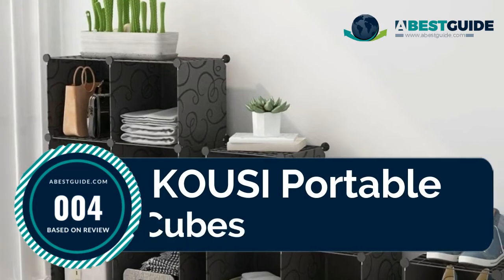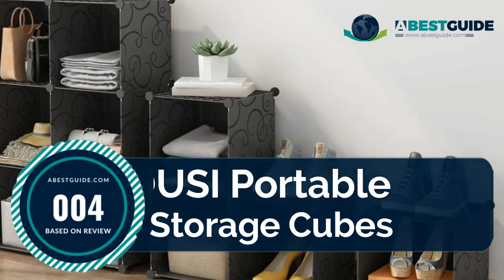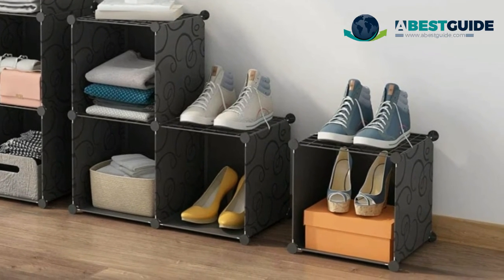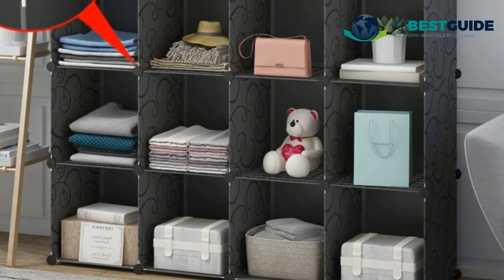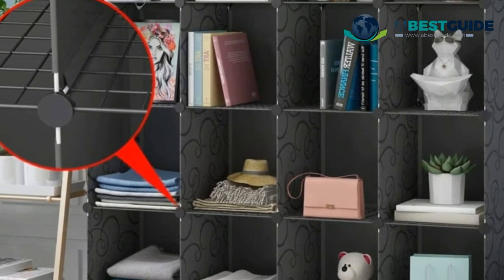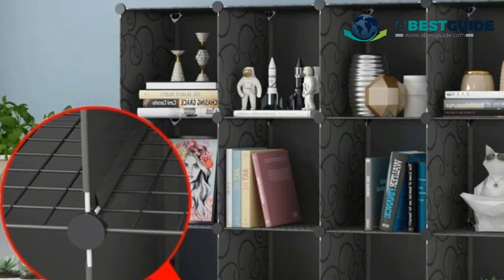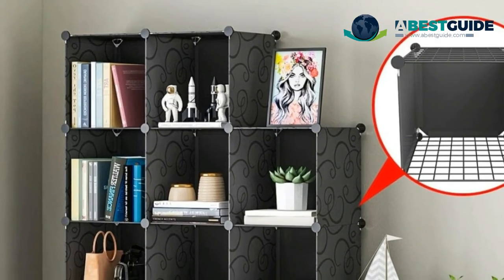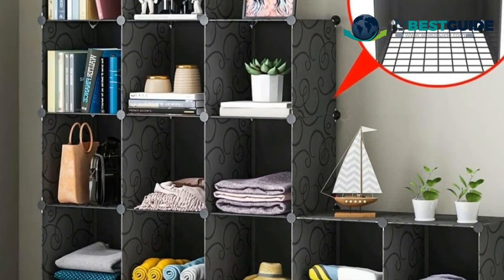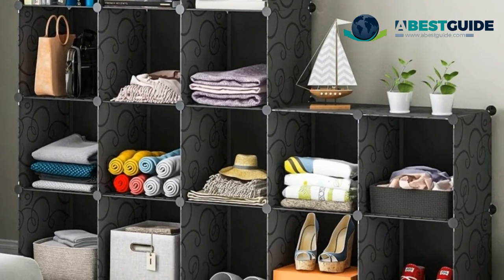Number four: the Kousi Portable Storage Cubes. Twenty storage cubes offer extra space for all kinds of outfits and belongings, and can be used as a storage shelf, closet storage, toy cabinet, yarn organizer, bookshelf, shoe cabinet, cube organizer, and more. Cube storage cabinets are made of high-quality resin composite materials with a steel frame, designed with classic models and textures so they can gracefully fit in any room with any decoration style.